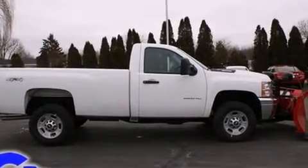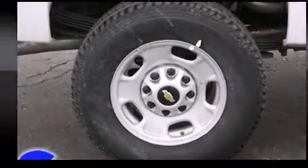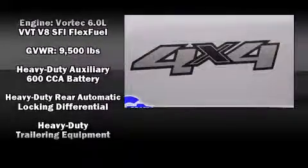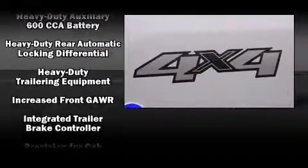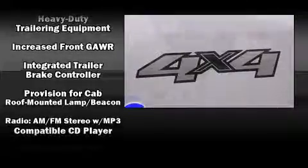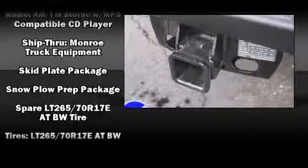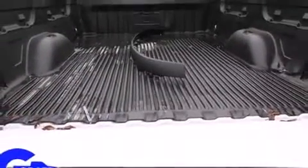Chevrolet also prioritized safety and security with features such as dual front impact airbags with occupant sensing airbag, traction control, brake assist, ignition disabling, and four-wheel disc brakes with ABS. Various mechanical systems are monitored by electronic stability control, keeping you on your intended path.